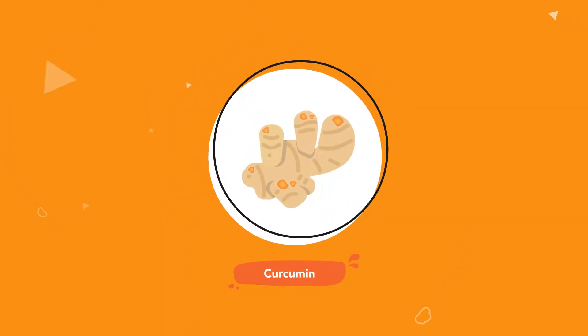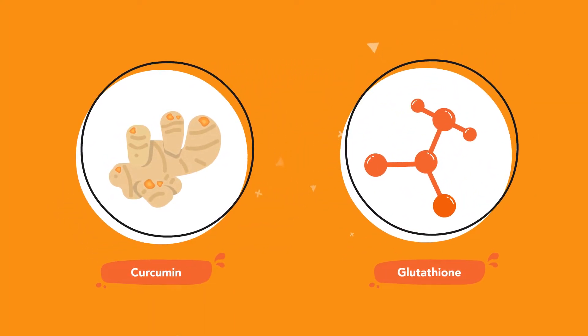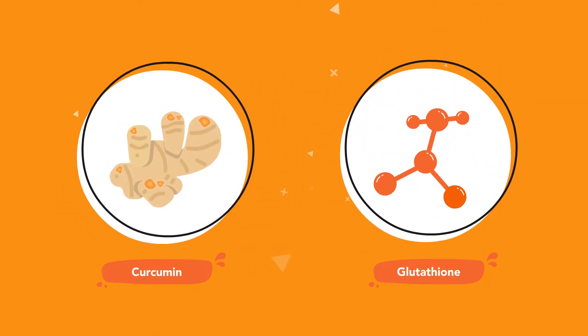Curcumin, the active compound in turmeric, has been shown to increase glutathione levels and may also improve the activity of glutathione enzymes.